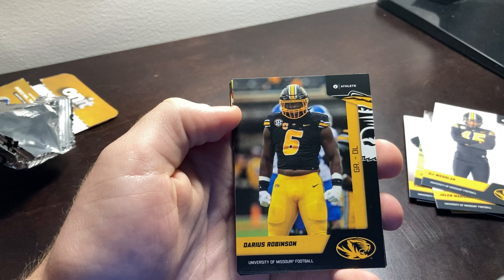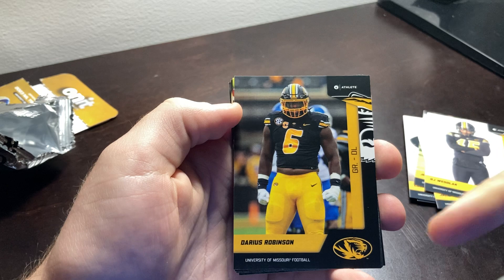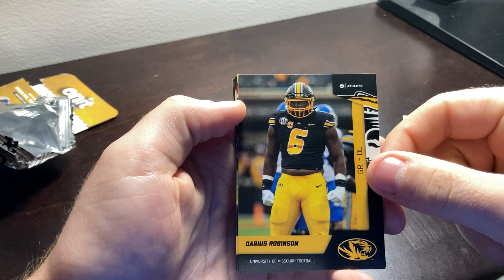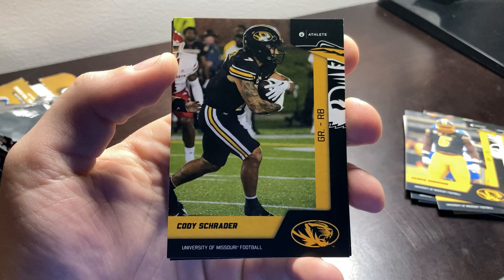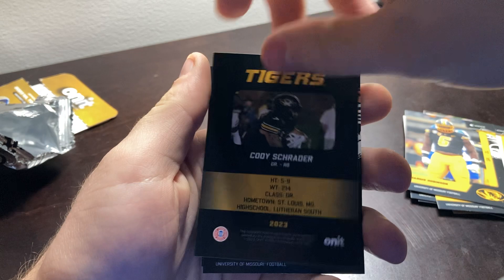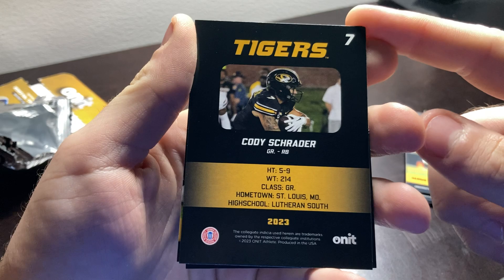Then we have a normal Darius Robinson card — looks like the exact same picture that they made the art card off of. Then we have Cody Schrader! It's not signed, it's not the special one, but I will take it. We love a good old Cody Schrader card. There's information on the back for Cody.